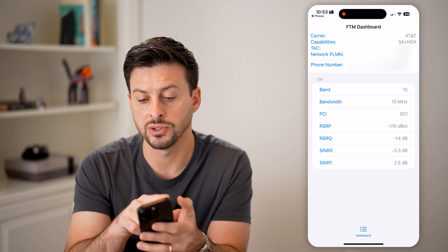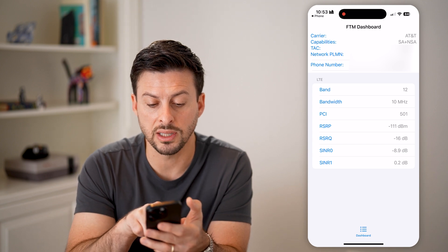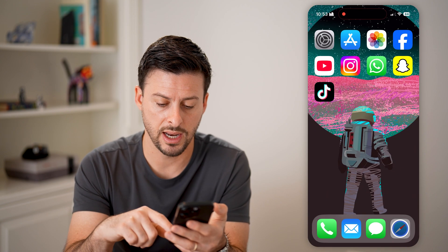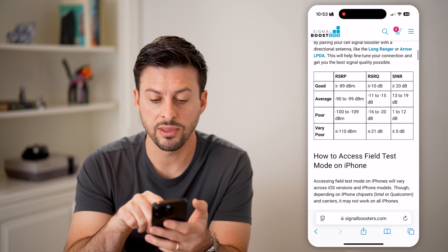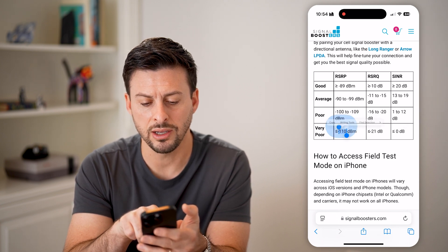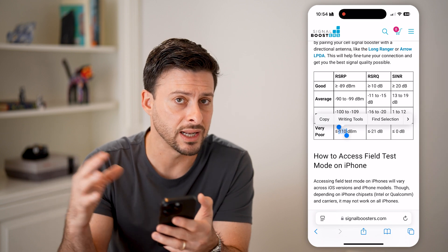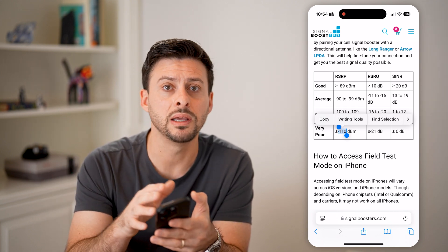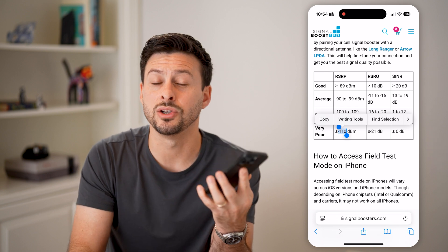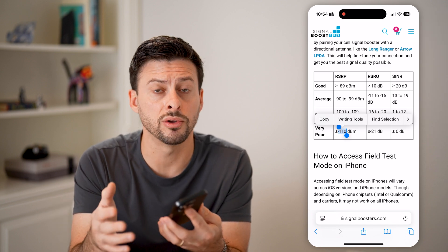It says FTM Dashboard and shows your carrier — AT&T, the network plan — and then under that it shows various things like RSRP. Mine is about negative 110. Comparing this with the reference chart, negative 110 RSRP indicates pretty poor signal, which I do have in my house — I need to connect to Wi-Fi to make calls. Through this field test, if you find you have really bad signal wherever you are, you might need to go outside or to a different location to get better cell signal so you can make and receive calls normally.